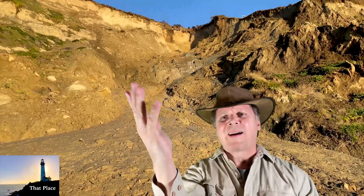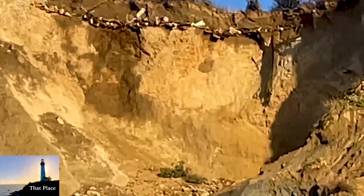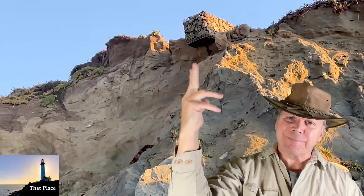A California landfill on loosely formed ground subject to active ocean wave erosion, cliff collapse, and the San Andreas Fault. What could go wrong?